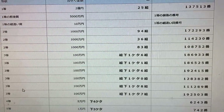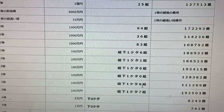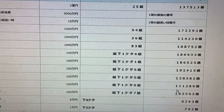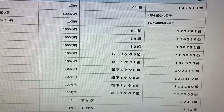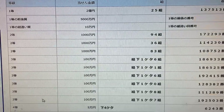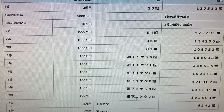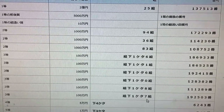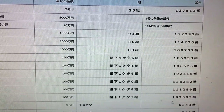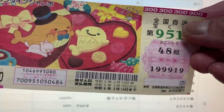To win the fifth third prize, Sen Man En, the last digit of your grouping is an 8, and you must have these exact numbers in the exact order: 1-1-1-2-8-9. I have a 48, so I'm pretty good there. To win the sixth third prize, Sen Man En, the last digit of your grouping number must be a 7, and the numbers are 1-9-2-5-0-3. No good for me.